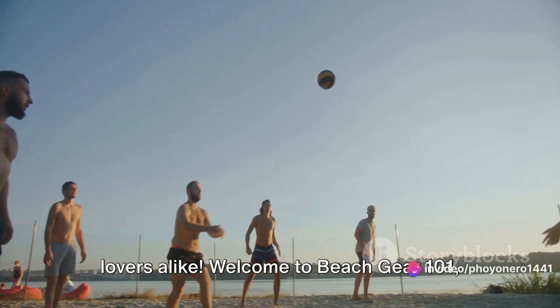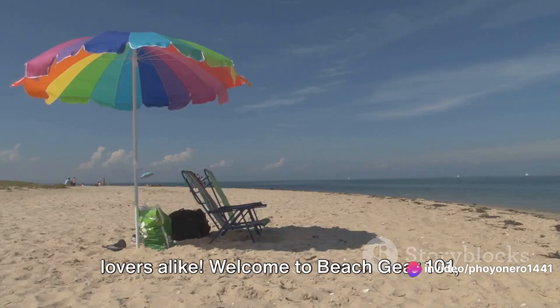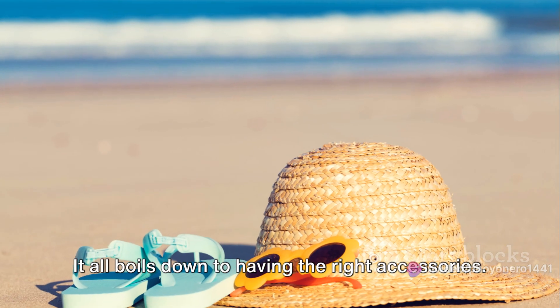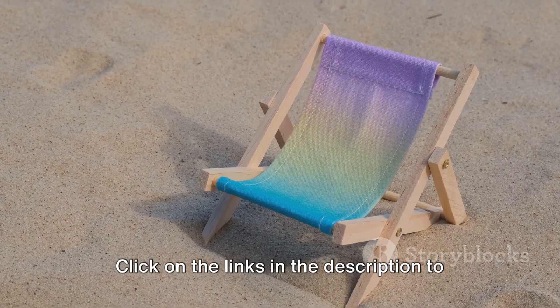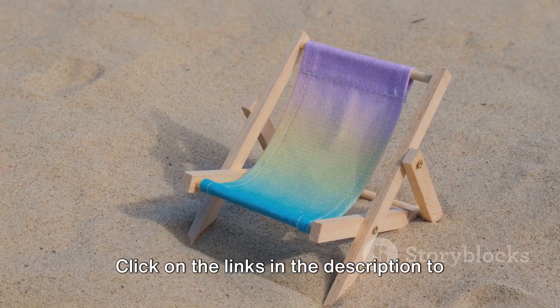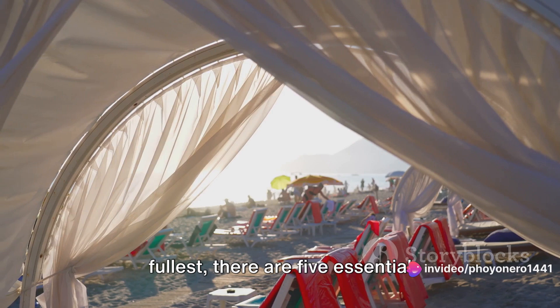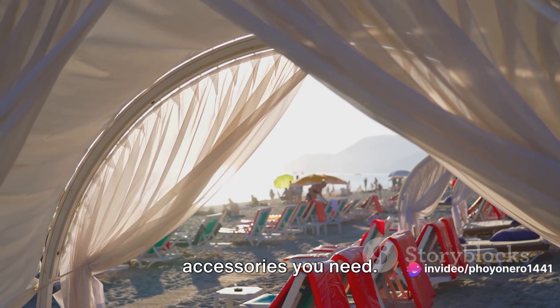Greetings outdoor enthusiasts and beach lovers alike! Welcome to Beach Gear 101, where we unravel the secret to a perfect beach day. It all boils down to having the right accessories. Click on the links in the description to know about the best products. In order to experience the beach to its fullest, there are 5 essential accessories you need.